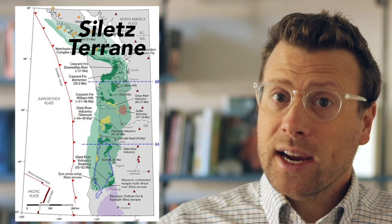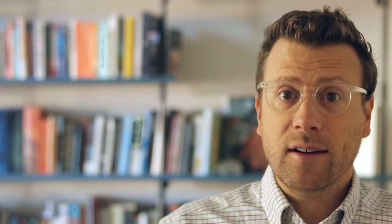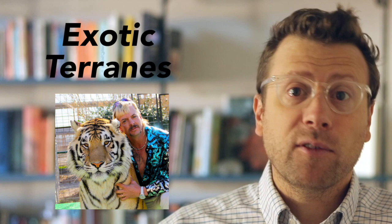Collectively, these rocks are called the Siletz Terrain or Siletzia, named after the Siletz River in Oregon. "Terrain" — not to be confused with "terrain" as in landscape — is a large fragment of crust, oceanic or continental, that is markedly different from the surrounding rocks and was transported there from someplace else. Sometimes they are called exotic terrains because the rocks are so different from the surrounding region, and they may have traveled very far distances, perhaps thousands of kilometers.